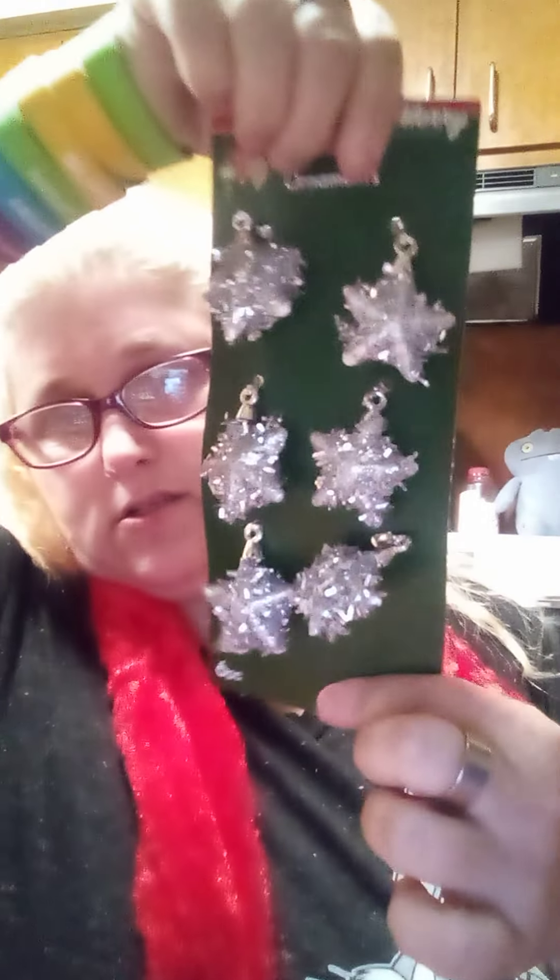And then we got these stars. Then I got the iridescent Christmas tree — and obviously they don't have iridescent connector pieces, so I got this. It's silver and iridescent, so I figured that would look really pretty with all the silver and the iridescent going on on the tree.